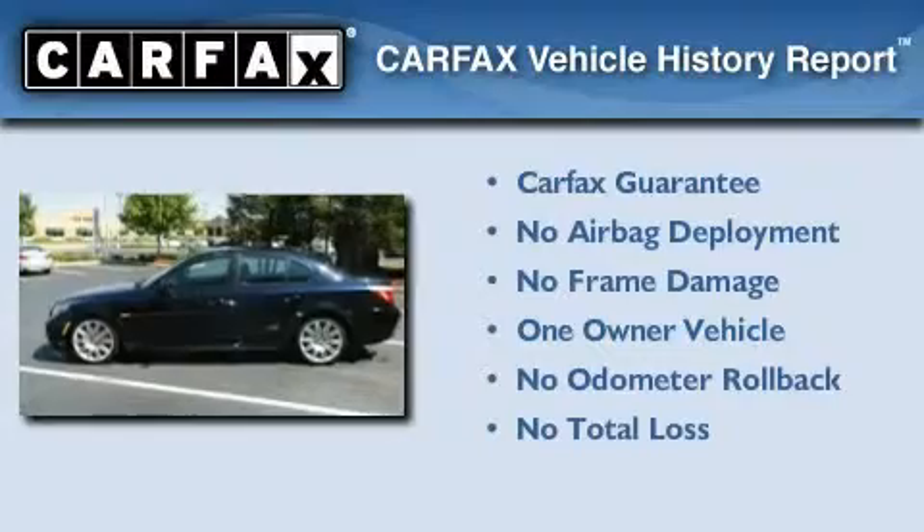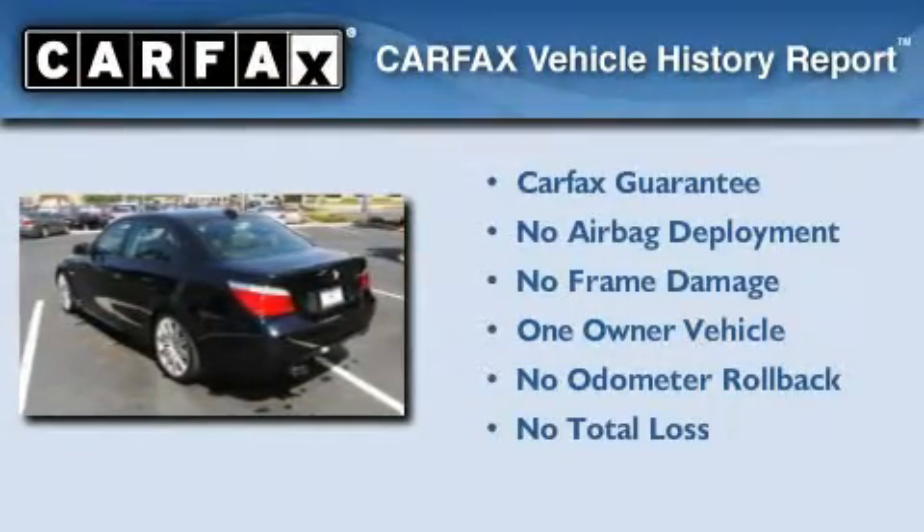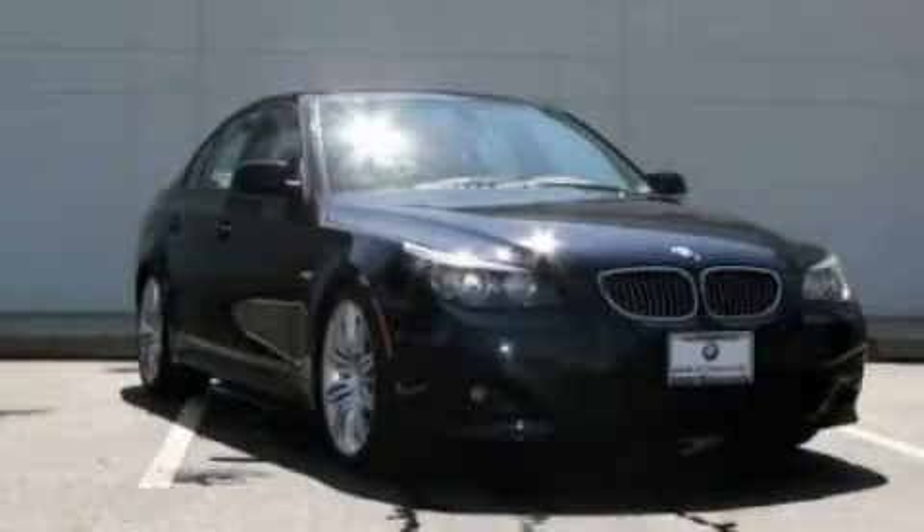This BMW has had only one owner, and it qualifies for the Carfax Buy Back Guarantee. This vehicle won't last long at this price. Call and arrange a test drive now.